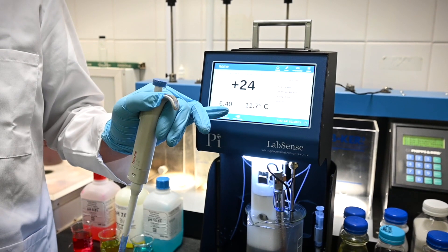My favourite part was going into the lab and seeing the chemical reactions that I do in school being used to clean the water.